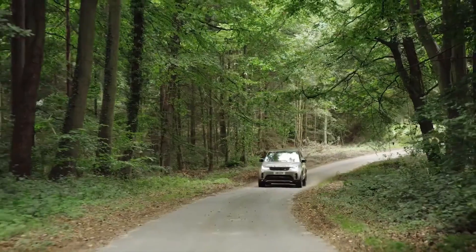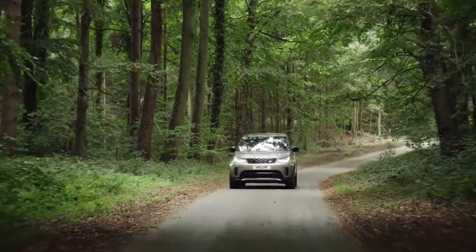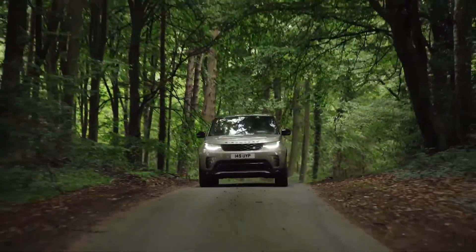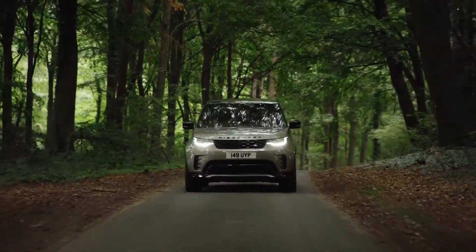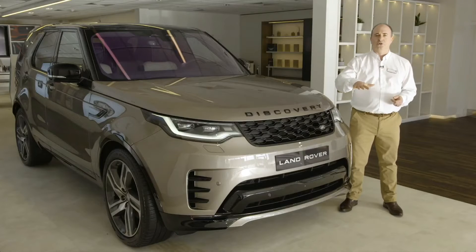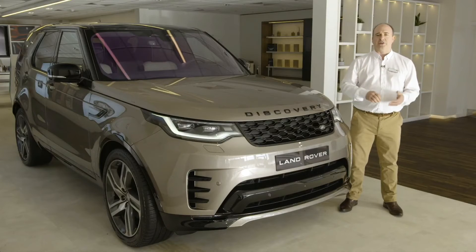On road, Discovery gives the driver a commanding view and a confident, responsive drive. This is one of the best motorway cruising vehicles, and the adaptive air suspension means that the cushioning ride can be instantly stiffened to control body roll in corners, delivering a great dynamic drive.